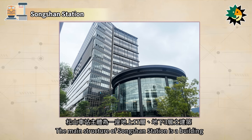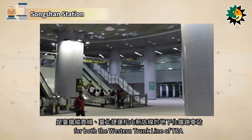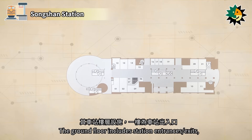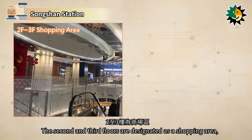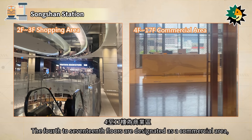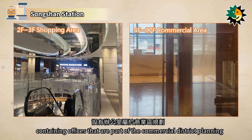The main structure of Songshan Station is a building with 17 above-ground floors and three underground levels. It serves as an underground railway station for both the western trunk line of TRA and the Songshanxindian line of Taipei MRT. The ground floor includes station entrances and exits, a bus parking area, the Songshan bus transfer station, and a food court. The second and third floors are designated as a shopping area featuring various stores. The fourth to 17th floors are designated as a commercial area containing offices.